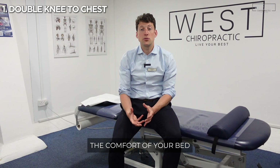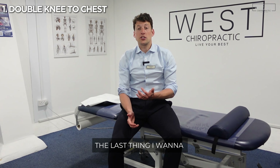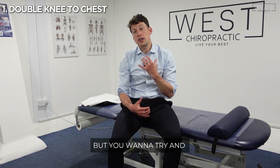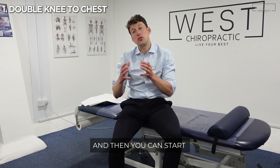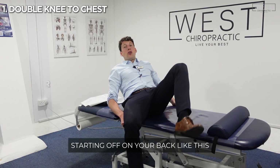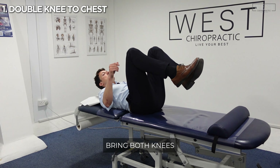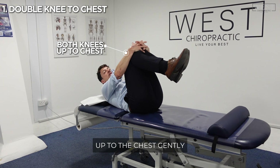You can also do this from the comfort of your bed. If you wake up in the morning and you've had sciatica, the last thing you want to do is get out of bed. But you want to try and get things mobile, get things moving, and then start getting around and try to get on with your day the best that you can. Starting off on your back like this, bring both knees up to the chest gently.